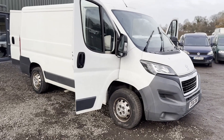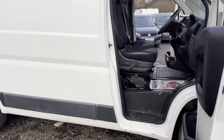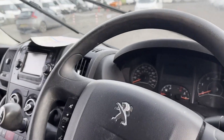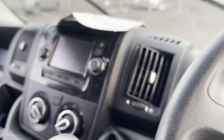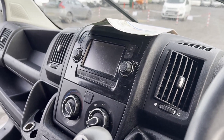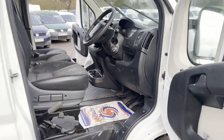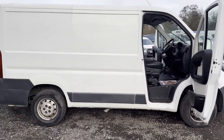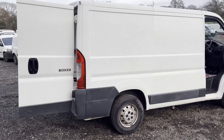Model 66 plate Peugeot Boxer Transit Pro, short wheelbase L1 H1, 2.2 BlueHDi, spares or repairs, Euro 6 compliant, body white panel van. Mileage: 112,498. Engine: 1997cc, registration W10FUE. Transmission: six-speed manual, front wheel drive.